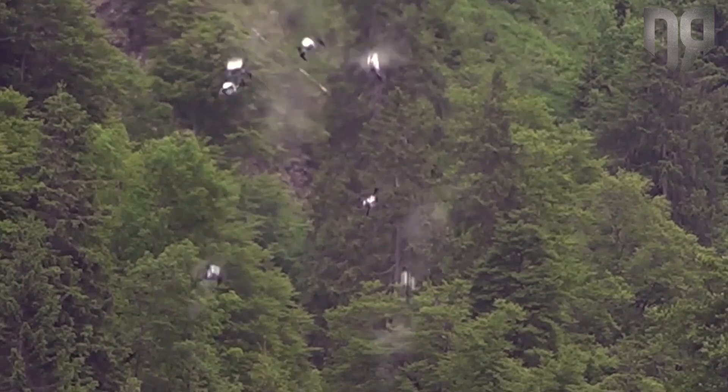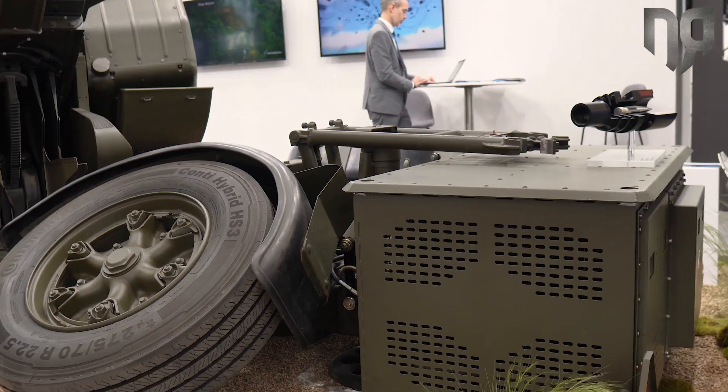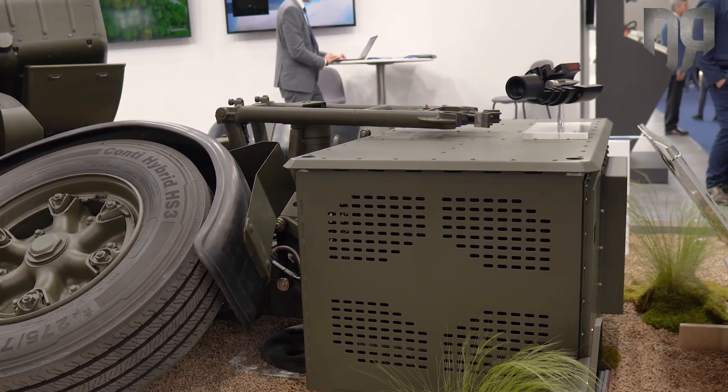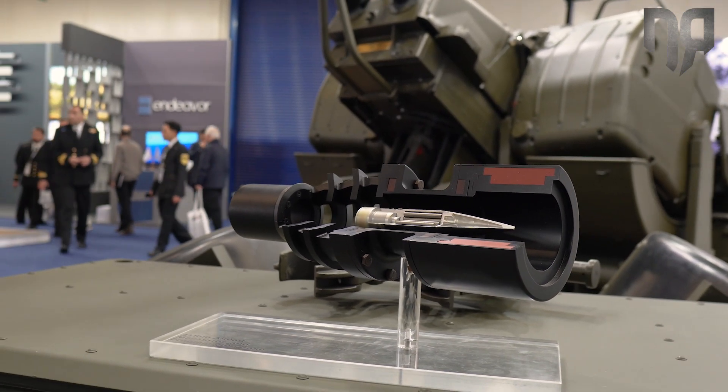We have also modernized all the drives and electrical components in this gun compared to the older versions, which run on a gasoline generator. This version is operated by a battery pack, which brings several advantages in the field: you don't need to refuel the generator, the noise emission is much less, and the heat emission is much less — which benefits the camouflaging of your unit.